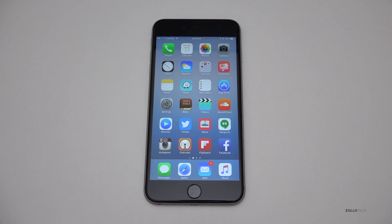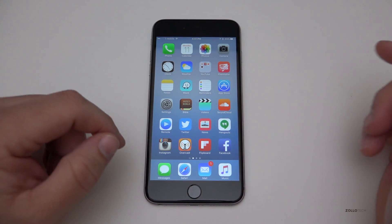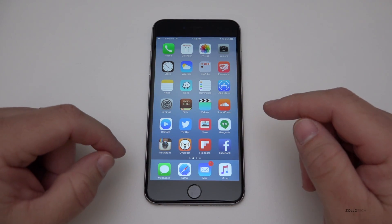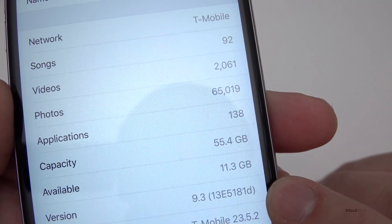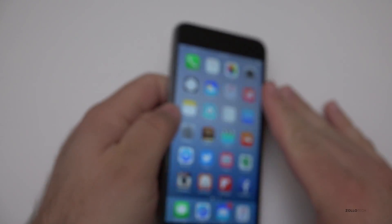Hi everyone, Aaron here for Zollotech. Apple released iOS 9.3 beta 1 today, which was much of a surprise — they had previously released 9.2.1 beta 2 and we still haven't seen that released. iOS 9.3 actually adds a few significant changes, so let's take a look at the build number. You can see here it's 13e5181d.